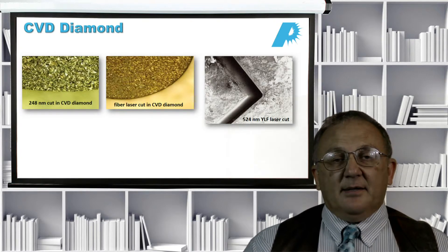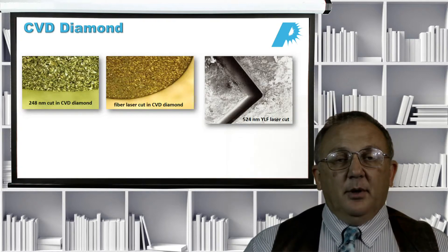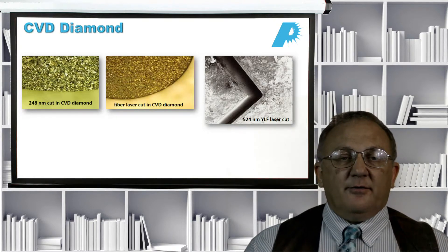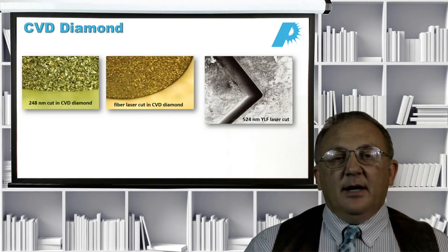In other applications that carbonization is not acceptable. On the left-hand side you see diamond cut with a 248 nanometer UV laser — no evidence of micro-cracking, microchipping, or carbonization. In principle, with minimal cleaning, this can be used for applications such as heat transfer, where you really want diamond butting directly against your heat source with no carbon layer in between. On the right-hand side, diamond cut with a 524 nanometer laser also shows no signs of carbonization, micro-cracking, or any negative effects.